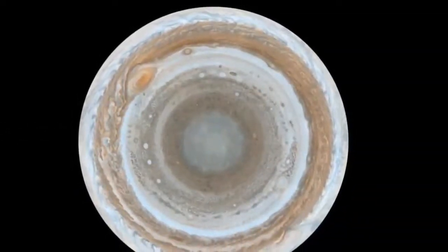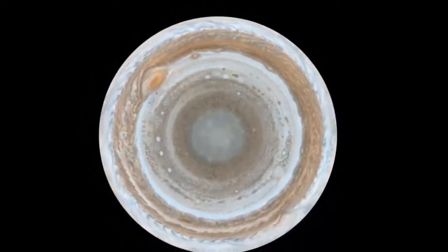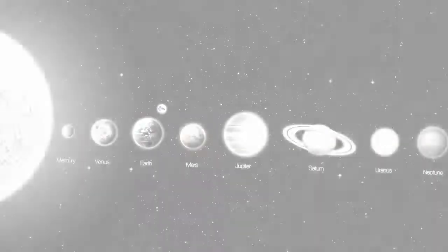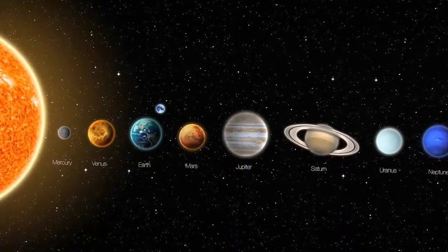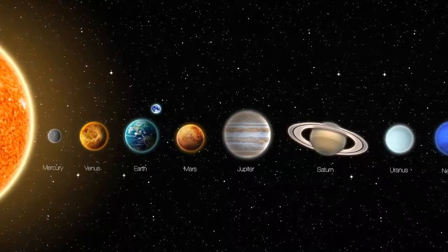Jupiter was named after the king of the gods in Roman mythology as the largest planet. Romans believed it to be the strongest and that's why the name. The fifth planet from the Sun is the largest in the solar system and is almost 318 times bigger than the Earth.